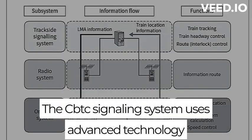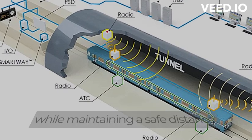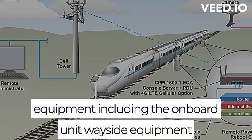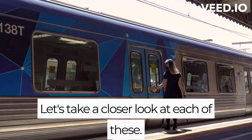The CBTC signaling system uses advanced technology to allow trains to operate closer together while maintaining a safe distance. This is achieved through a variety of equipment, including the onboard unit, wayside equipment, and the central control system. Let's take a closer look at each of these.